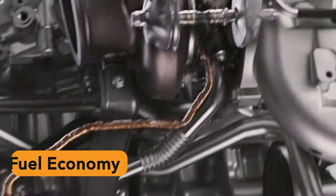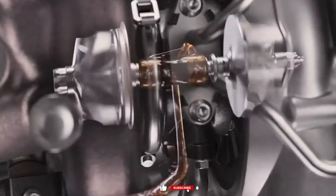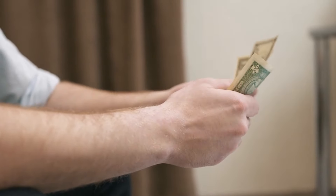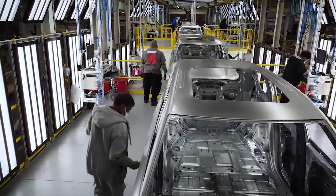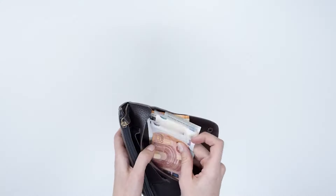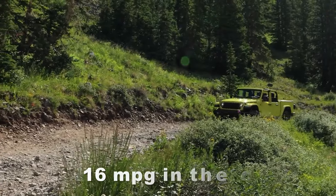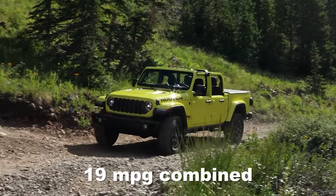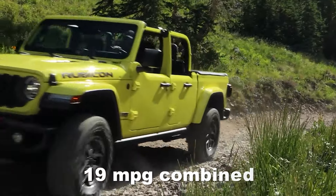Fuel economy is another area that has become really important in recent years because prices of fuel have gone through the roof. Buyers nowadays are interested in the MPGs each model produces. The Jeep Gladiator is rated at 16 MPG in the city, 22 MPG on the highway, and 19 MPG combined — pretty conservative numbers.